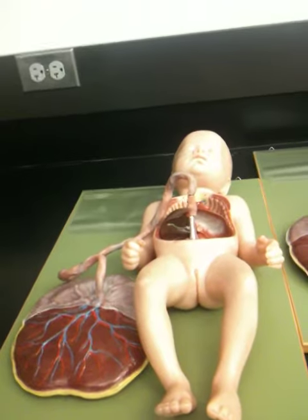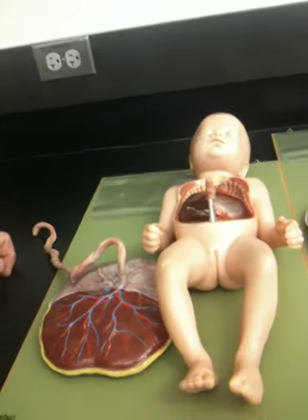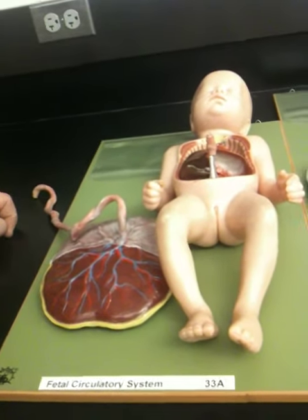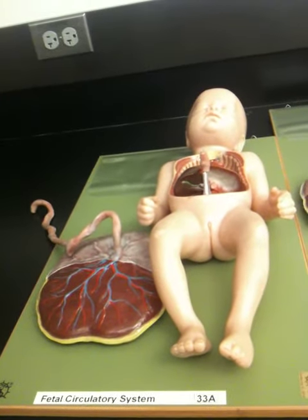So once your umbilical cord is cut, what happens to this? It dies. It becomes a scar. It's amazing that once the blood flow stops, the vessels actually begin to shrink and then harden.